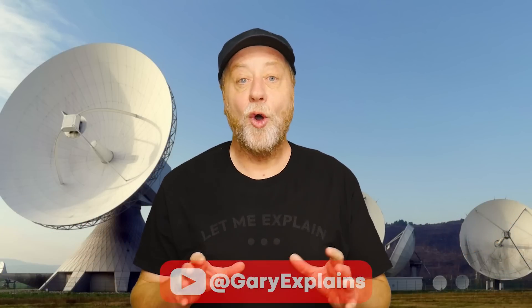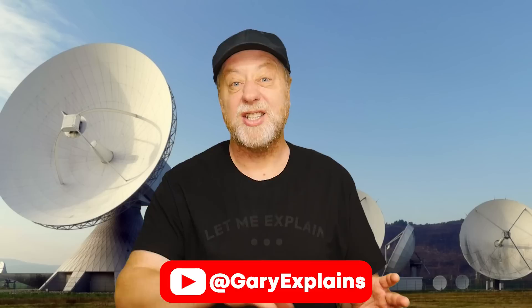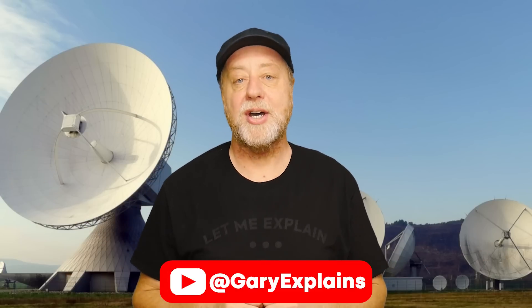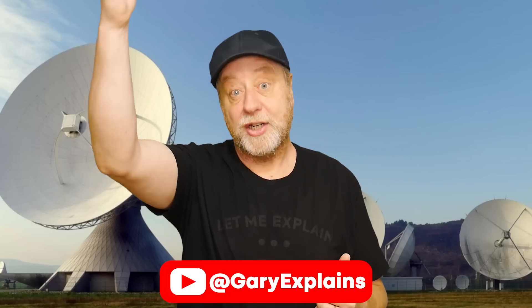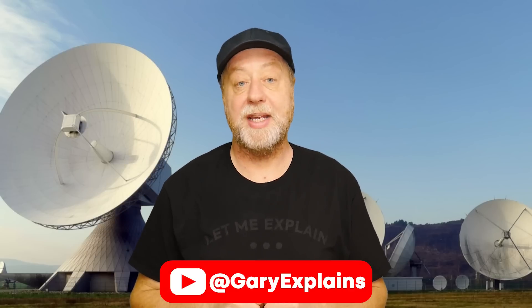One of the most accurate time sources we have is from the GPS satellite. In fact, the whole internet is probably synchronized — its time is synchronized using the signal that comes from the GPS satellite. Normally your PC will ask a time server somewhere on the internet what is the current time, and that time server itself is receiving the signal for the correct time from the GPS satellite.